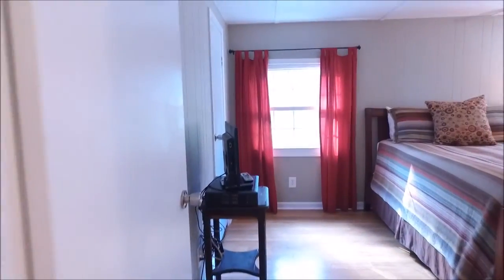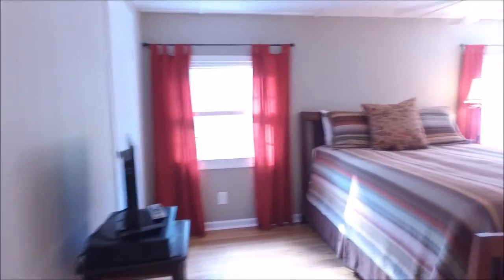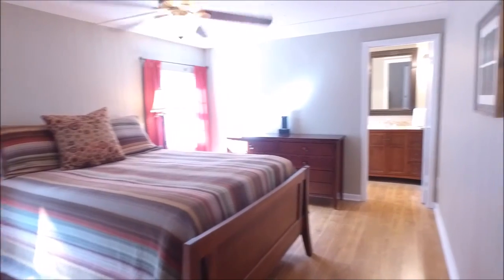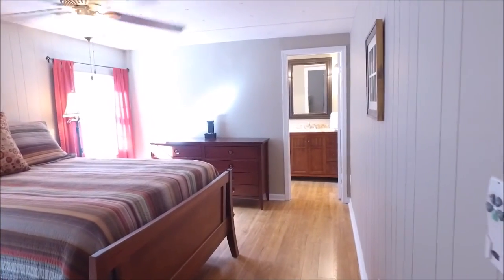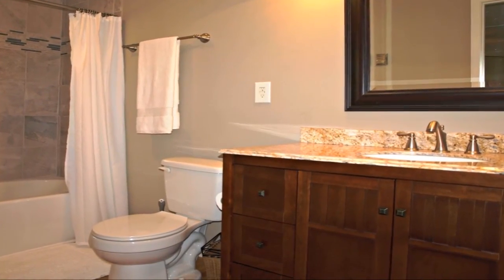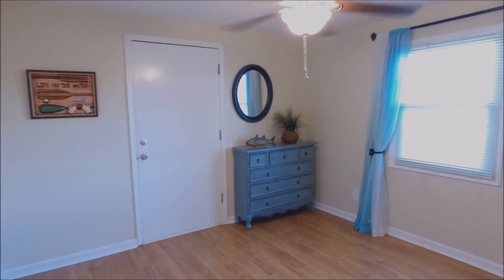Next we enter the large master bedroom — you'll be impressed by both the style and the size of this room, topped off by this recently remodeled bathroom with tile shower and granite countertops. At the end of the hallway lies this additional guest room.